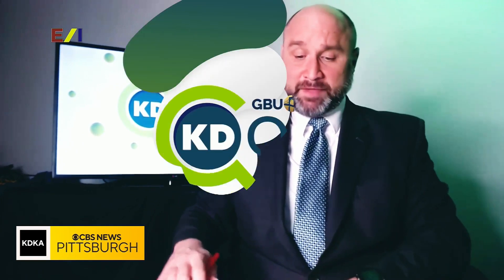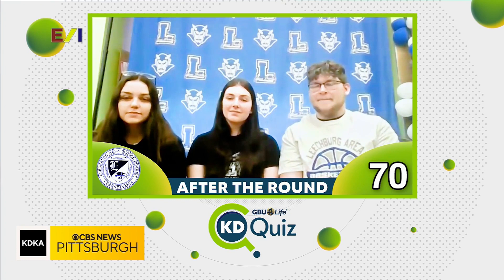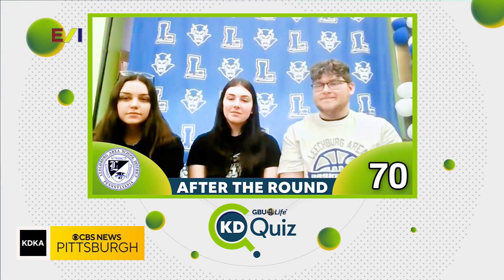Going back to an earlier question in this round — Leachburg, we asked you to look at the satellite image and name the island. You said the United Kingdom; the answer was supposed to be Ireland, but the image showed the entire country, so the judge is going to give you those points as well. That means you actually got three correct and two wrong, netting 20 points in that round, and that takes you up to 70 on the day.